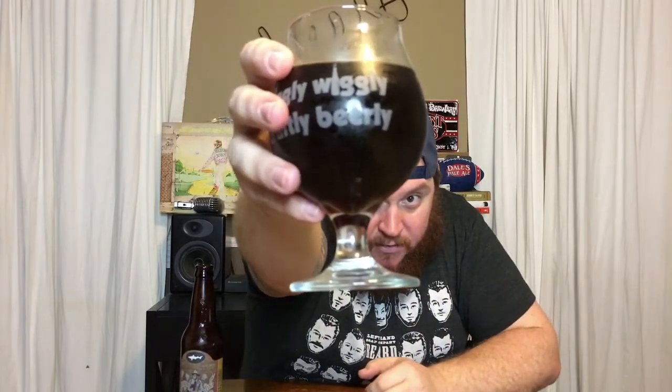It doesn't smell off-putting at all, so that's a good thing. I'm expecting this to be super flat though — I can see maybe one bubble that just rose to the top, and that's it. There's also some sediment in this thing — there's a black spot down there in the bottom of the glass.